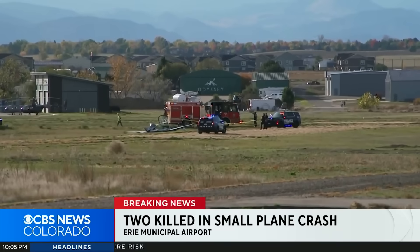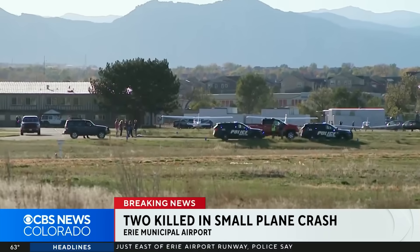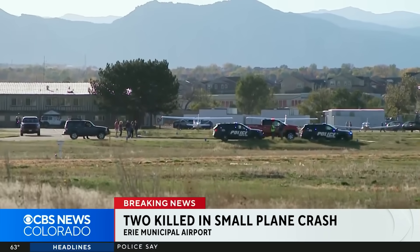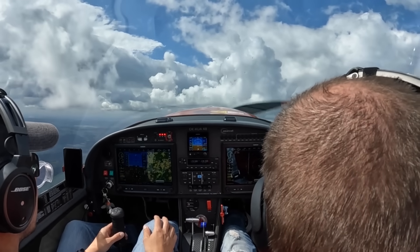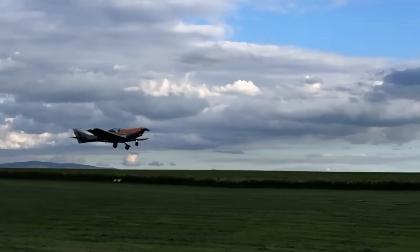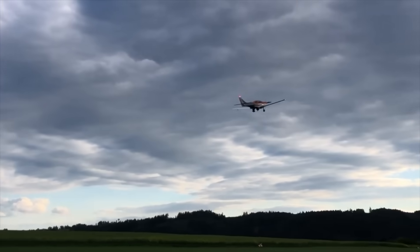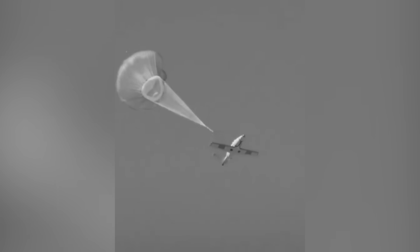A lot of people asked the same question after this crash: what about the parachute? The VL-3 was equipped with a Galaxy GRS ballistic rescue system — basically a rocket-launched parachute designed to lower the entire aircraft in an emergency. According to the preliminary report, investigators found that the safety pin was still installed in the activation handle. In simple terms, the system was never armed before flight, so it couldn't have been used even if they'd tried. Even if it had been armed, it's unlikely it could have helped — these parachute systems require at least 600 to 700 feet AGL, and that's assuming a stable, upright attitude. In a spinning, nose-low descent below 500 feet, there simply isn't enough time or altitude.